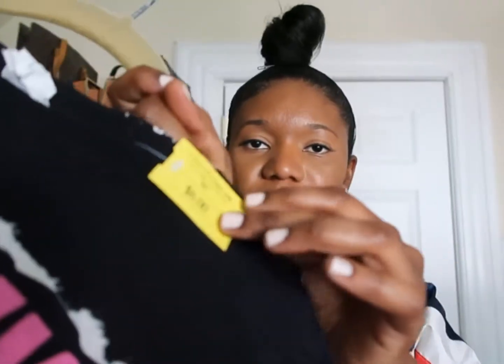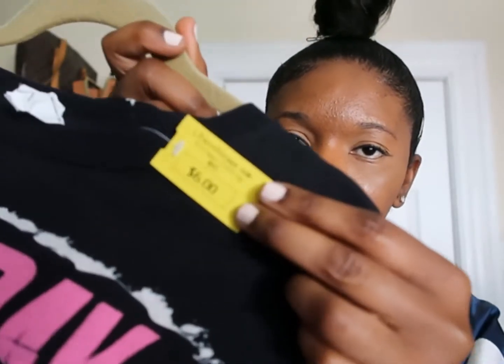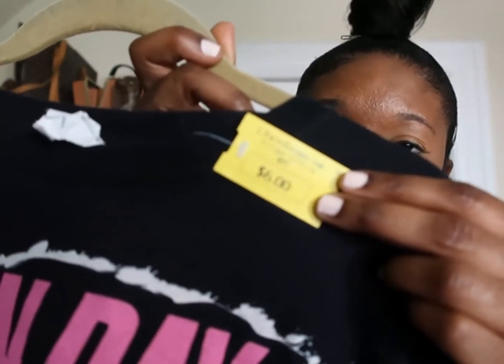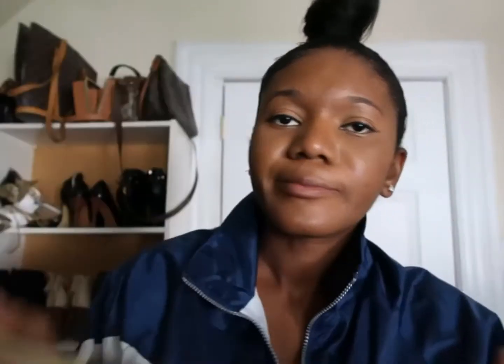Oh, and I didn't mention the price of the Green Day shirt — the tag is still on it. The Green Day shirt also cost $6.